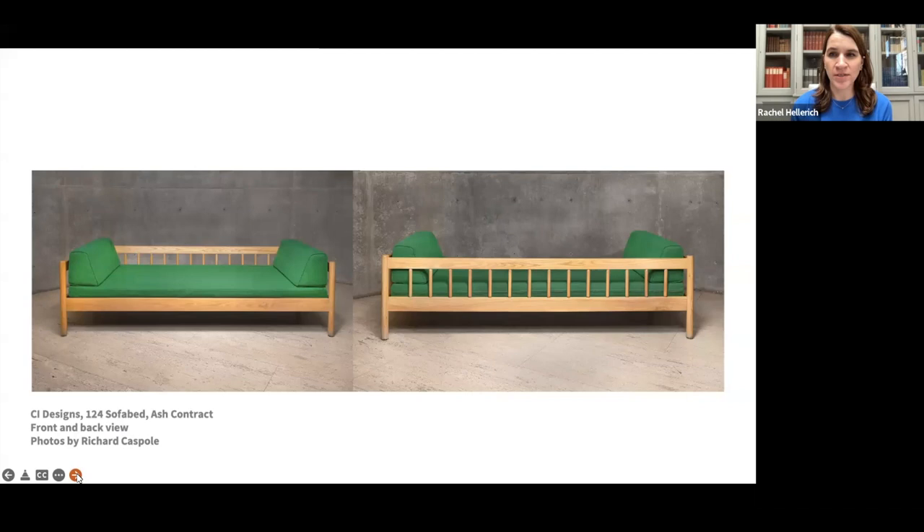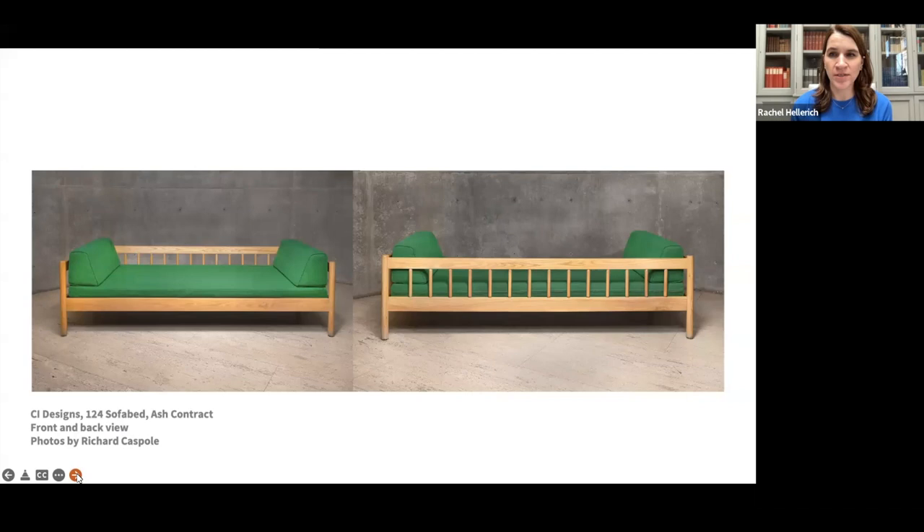One of the most unique pieces to the center is this sofa bed by CI Designs. It is somewhat characteristic of similar day beds that were in production during the 1960s through the 70s; the rail and spindle construction are often seen in America's CT designs long predating the sofa bed. While there is no specific date attached to this work and CI Designs is no longer in business, it is found on Baldwin's furniture list from 1975. Like the CB10 chair, the sofa bed is constructed of ash, which adds to its durability and its ability to withstand 45 years of public use.